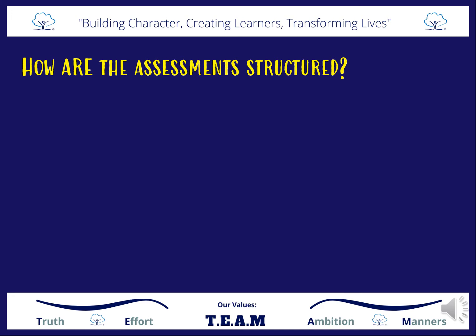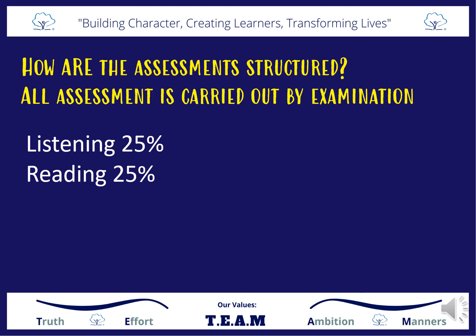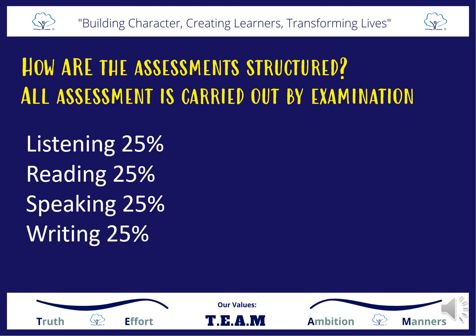The Spanish GCSE is a linear qualification. All assessment is carried out by examination at the end of the course and you'll be assessed in the following skills: listening, reading, speaking and writing. Each paper is worth 25% of your final grade.